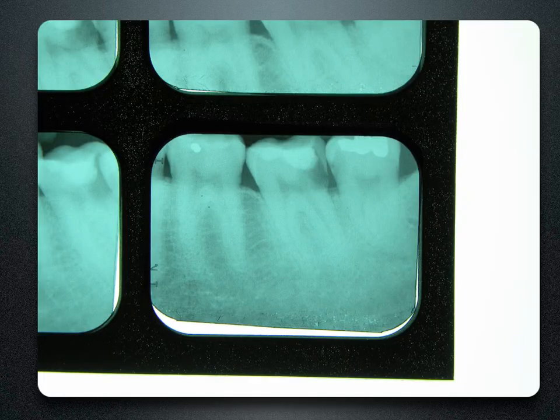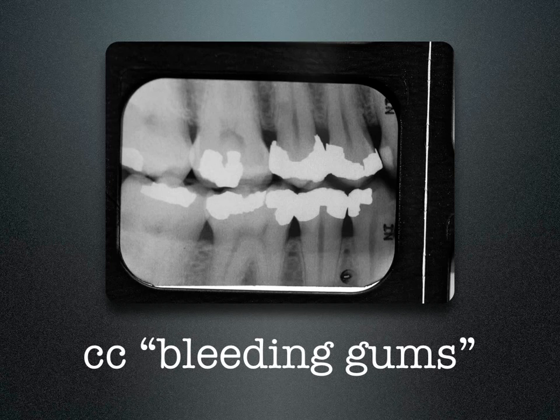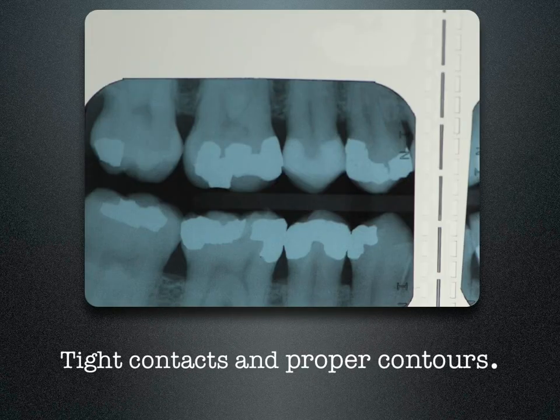This one's not so easy. Michael's chief complaint was bleeding gums. Once I restored tight contacts and proper contours, his bleeding stopped.